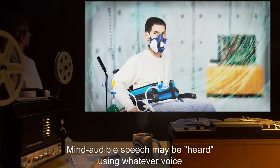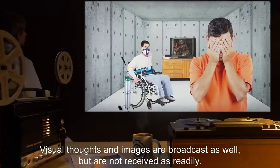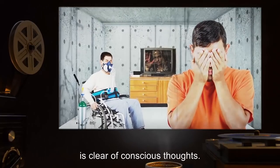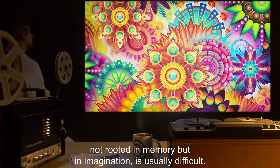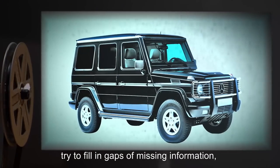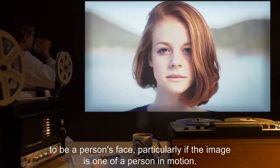Mind-audible speech may be heard using whatever voice a subject chooses to think with — most typically, this is the subject's normal voice. Visual thoughts and images are broadcast as well, but are not received as readily. Images are most effectively transmitted when both the sender and receiver have their eyes closed, the sender concentrates on a single object without environment or background, and the receiver's mind is clear of conscious thoughts. Communication using visual images, particularly those not rooted in memory but in imagination, is usually difficult. The sender typically has trouble conceiving a highly detailed mental object from a single point of view, while the receiver will often try to fill in gaps, ultimately resulting in the receiver seeing a different image from what was sent. The most difficult imagery to successfully broadcast appears to be a person's face, particularly if the image is one of a person in motion.